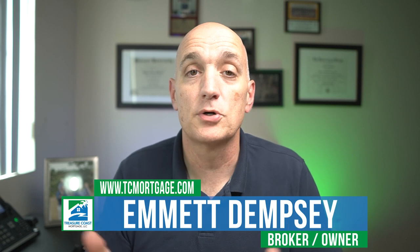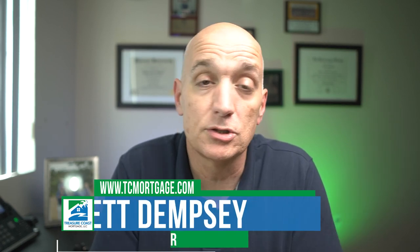Hey, what's going on? Emmett Dempsey, mortgage broker and owner of Treasure Coast Mortgage here in Port St. Lucie, Florida. Welcome to another video on this channel — we talk about mortgages, the home buying process, and building wealth with real estate. If you're new here, please think about subscribing.